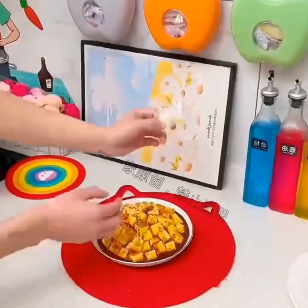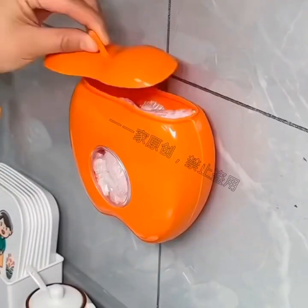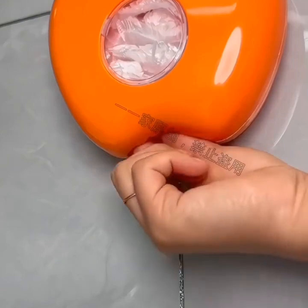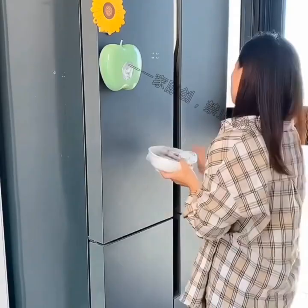Smart humidifiers are another great option for home cleaning. These gadgets can monitor the humidity level in your home and adjust the output accordingly. They can also be controlled via your smartphone, so you can adjust the settings from anywhere.